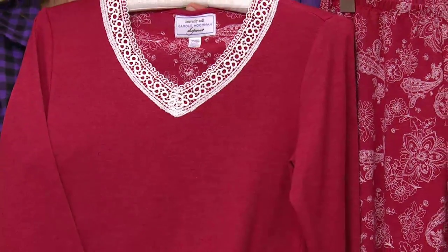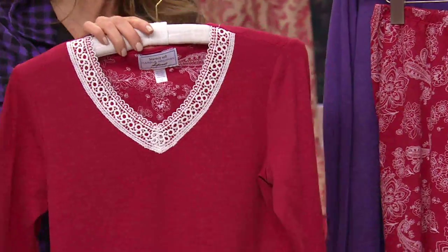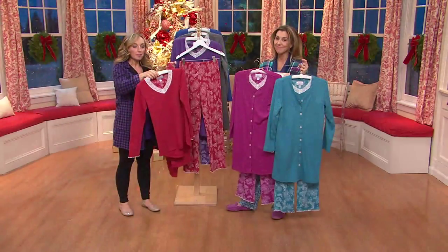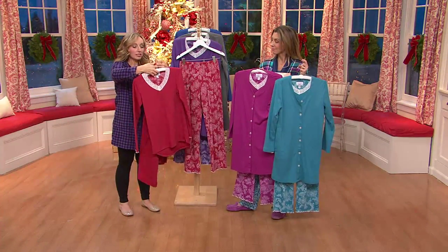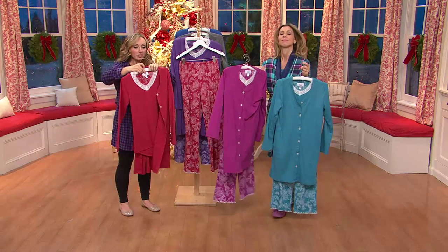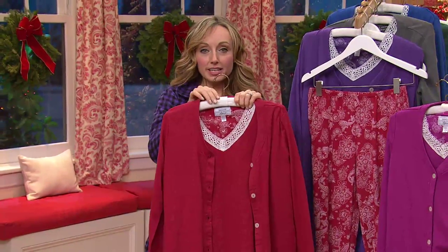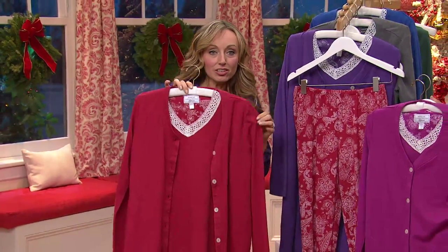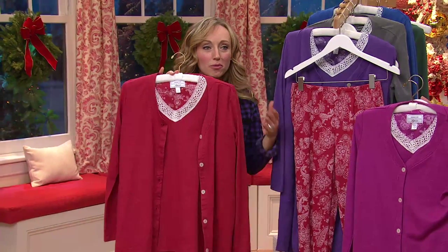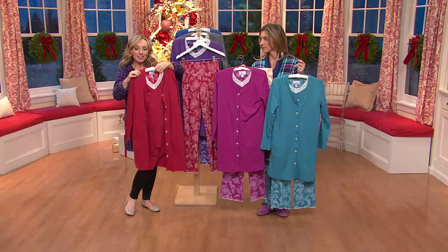We reinvent this body style every single season and it's so popular because you're getting three great pieces that make it very classic so you can layer this great little jacket over top. It's not going to be big and bulky. Having three pieces just gives you that elevated, sophisticated designer look. It's pajamas, but why not wear designer pajamas that are great quality and going to really last?